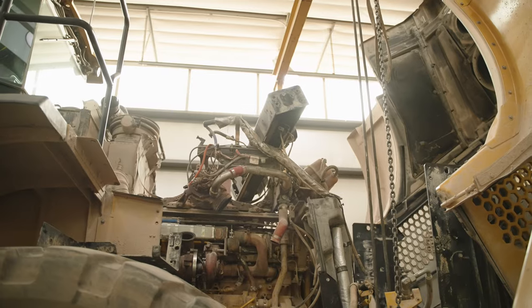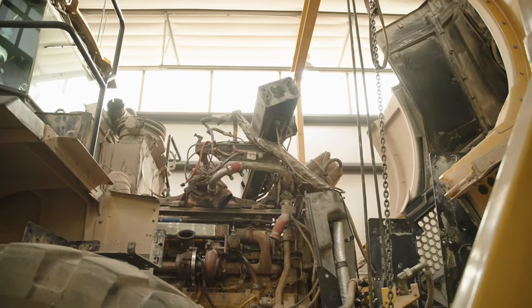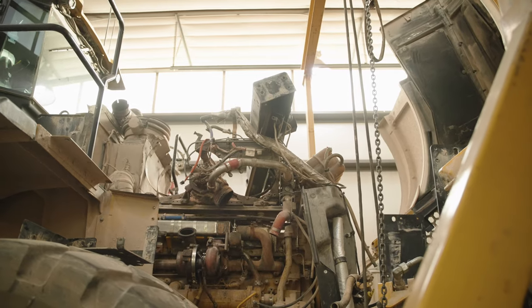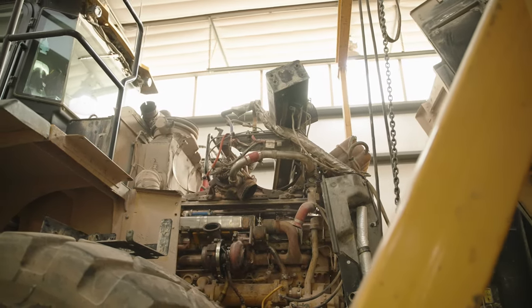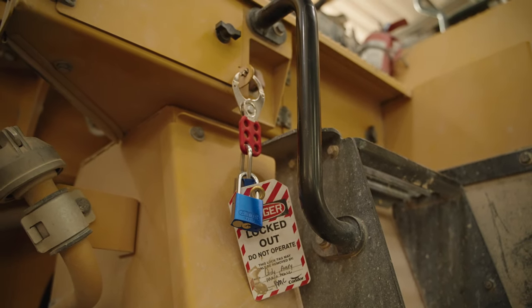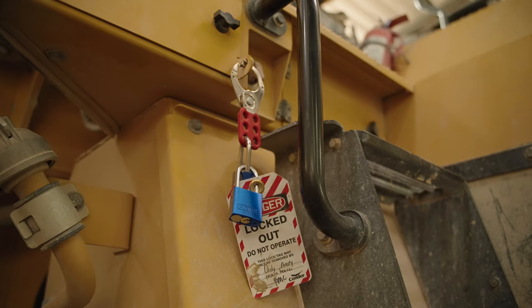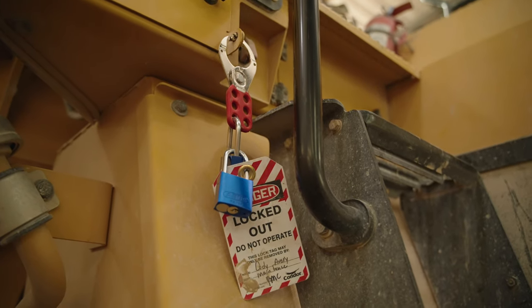Mandatory standards are also in place for maintenance requirements on mobile equipment. Don't work on top of, under, or from mobile equipment in a raised position until the equipment has been blocked or mechanically secured to prevent it from rolling or falling accidentally. In addition, secure any raised components of mobile equipment to prevent them from being accidentally lowered while being worked on.